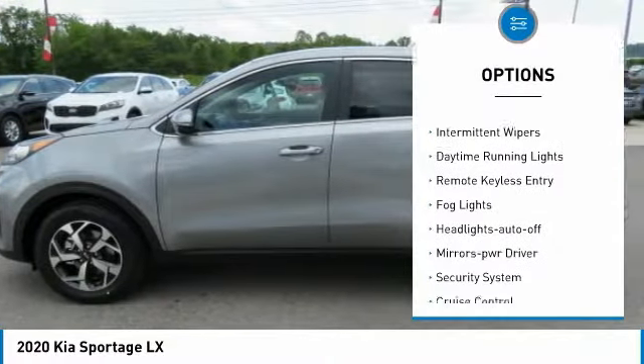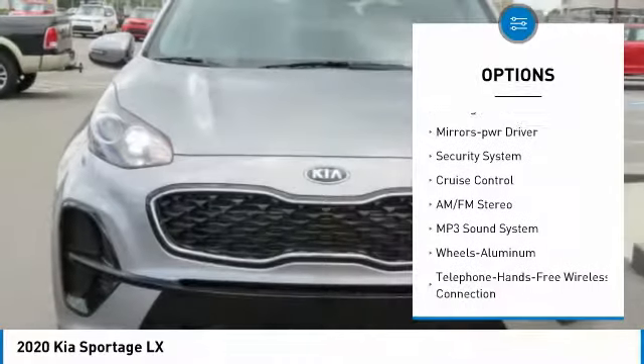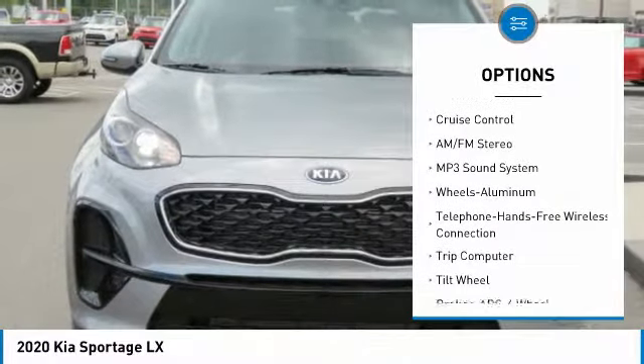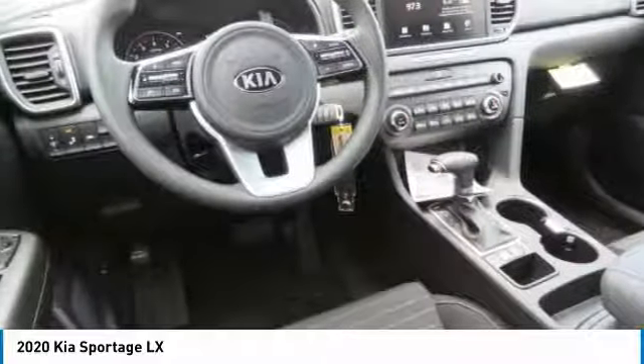All-wheel drive, traction control, intermittent wipers, daytime running lights, remote keyless entry, fog lights, headlights auto-off, mirror memory, security system, cruise control.